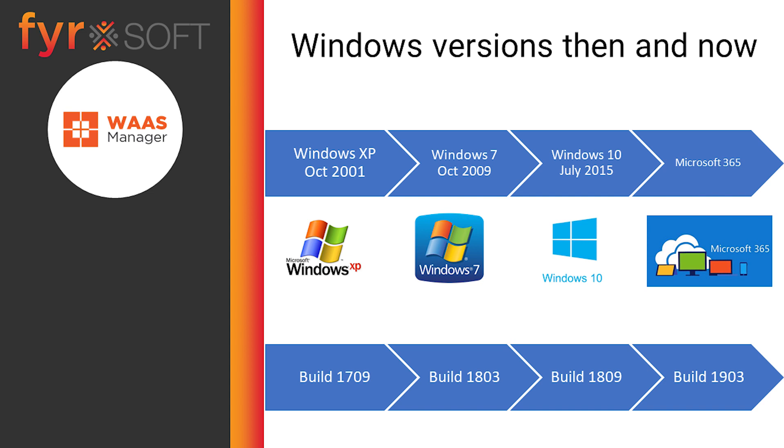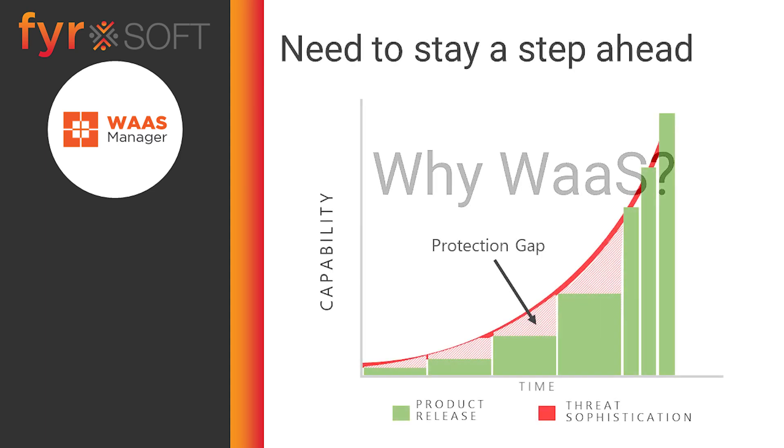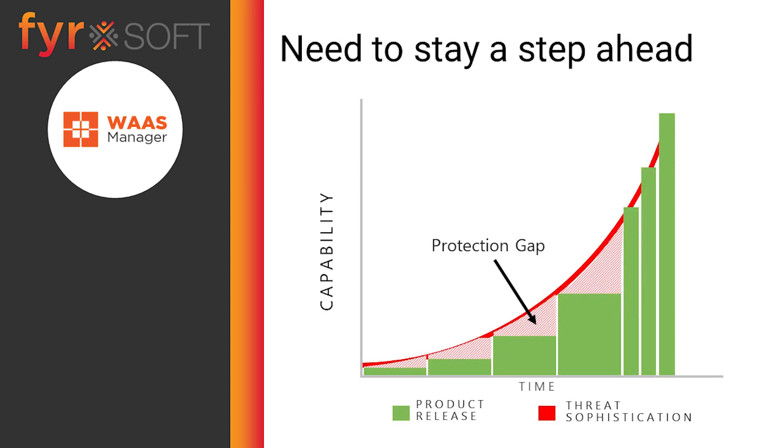Each of the feature upgrades is supported for 18 to 30 months, depending on your situation, and with new upgrades coming every 6 months, you'll want to keep on top of this. Why do we care about feature upgrades? Why not just stay on a build that works for you? The number one reason is security. Attackers take advantage of periods between releases. The longer an OS is available to the public, the more opportunity for security risks to be discovered and exploited.